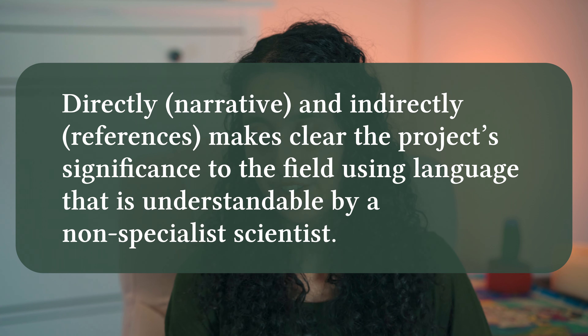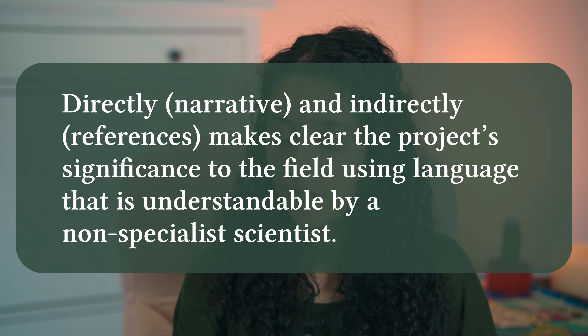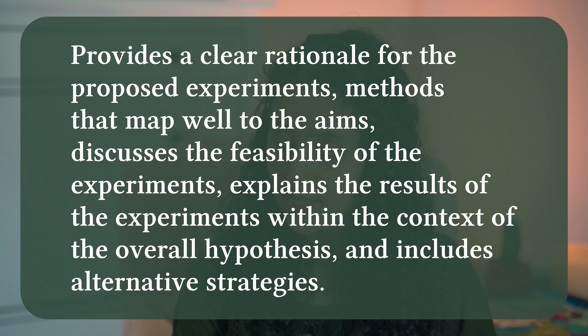Here are the metrics that defined a successful research plan in 2020: makes clear the project's significance to the field using language understandable by a non-specialist scientist, provides a clear rationale for the proposed experiments, methods that map well to the aims, discusses the feasibility of the experiments, explains the results within the context of the overall hypothesis, and includes alternative strategies. Basically any grant writing principles you may have heard apply to this research plan.